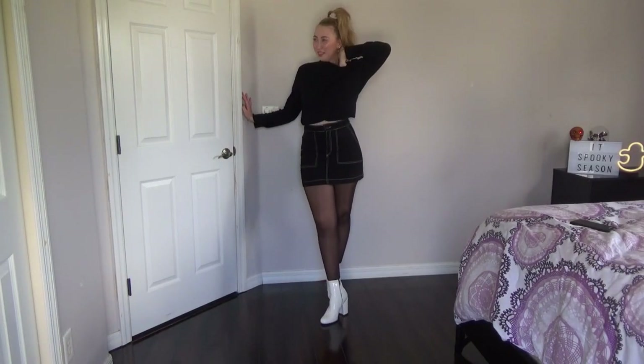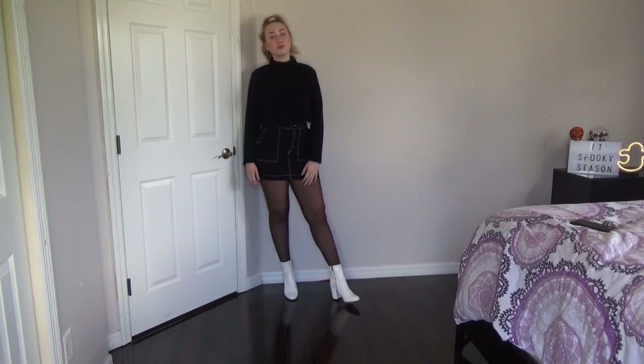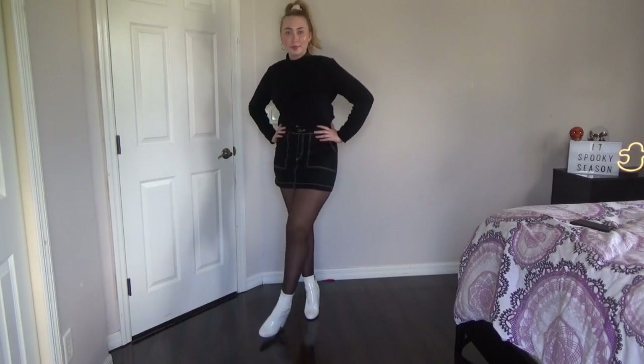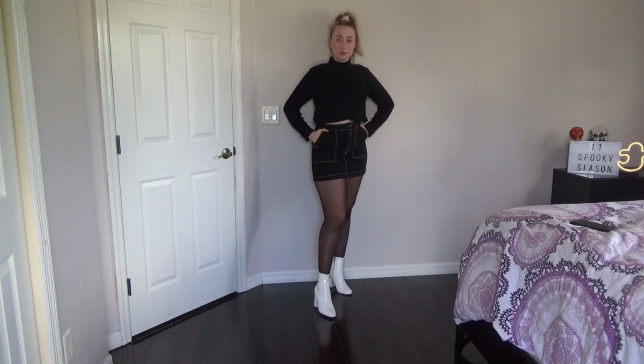The second outfit — I feel like you sometimes need a pop of color in an outfit. I'm wearing this black skirt that has white stitching, also from Zara. I really like Zara. I'm also wearing the same turtleneck but in black — again I'll put it on the screen where I got it — and then I'm wearing it with tights and the same white boots.